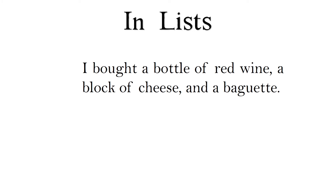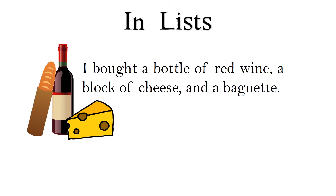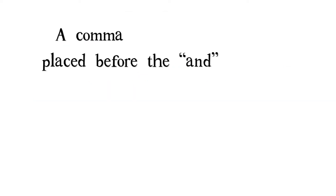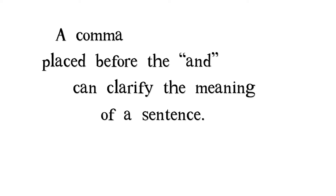I bought a bottle of red wine, a block of cheese, and a baguette. Should we place a comma before the end? Well, a comma placed before the end can clarify the meaning of a sentence.